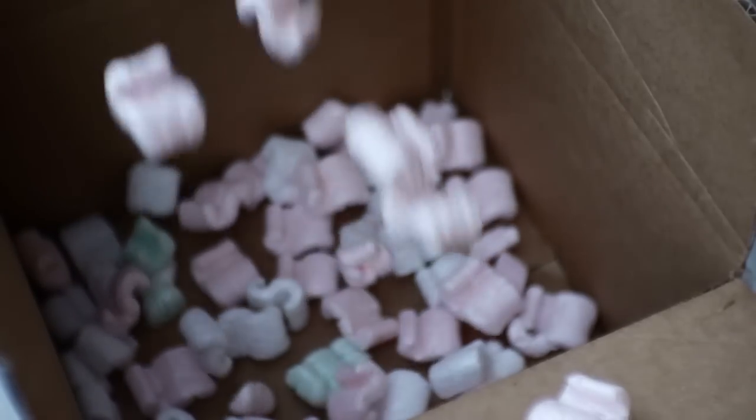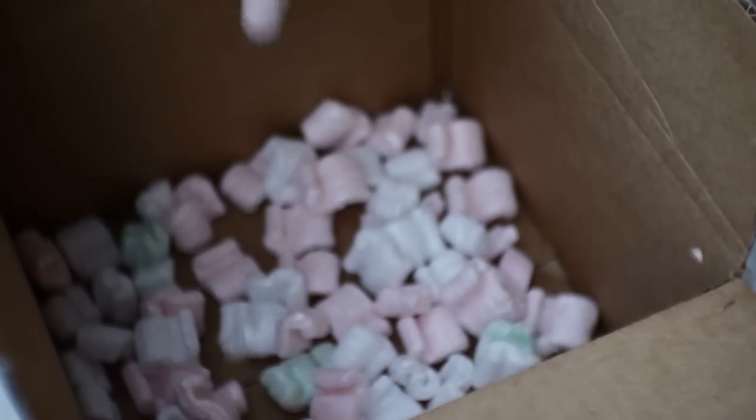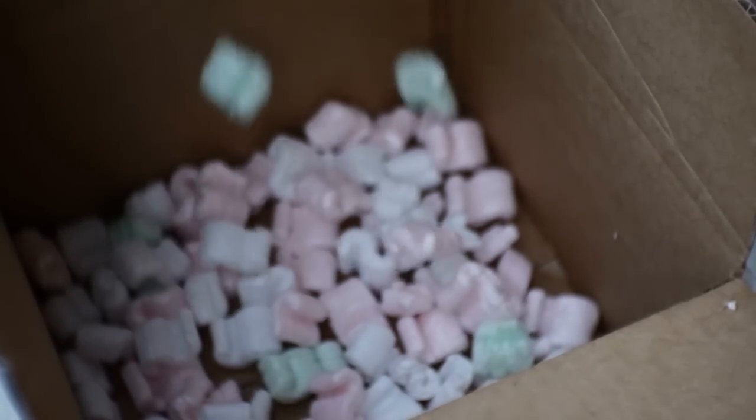Only about 10% of packing peanuts get recycled each year. Billions of them get dumped in landfills and stay for a long time. The polystyrene-based packing peanuts will stay at least 100 years without decomposing in the soil.